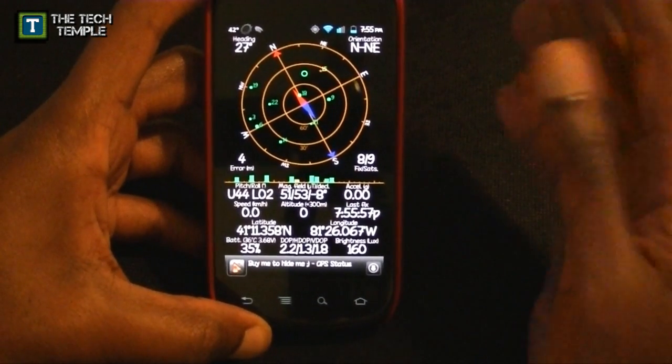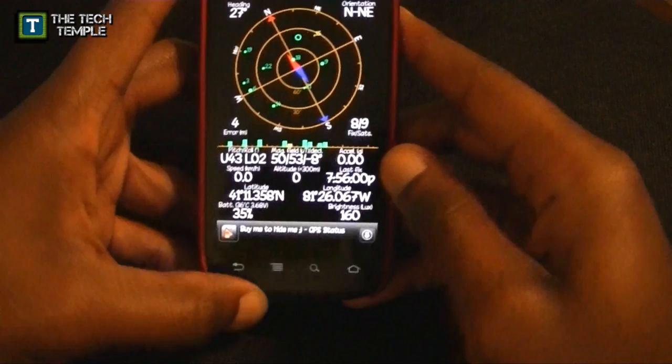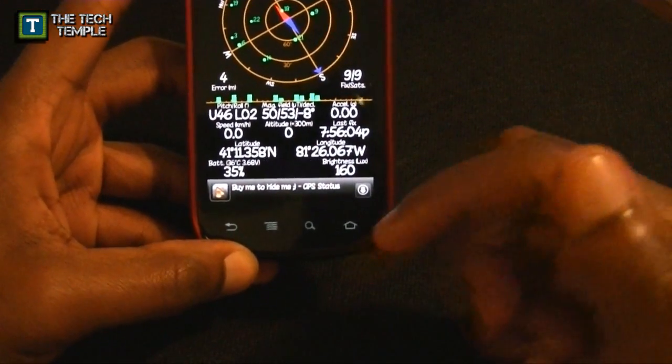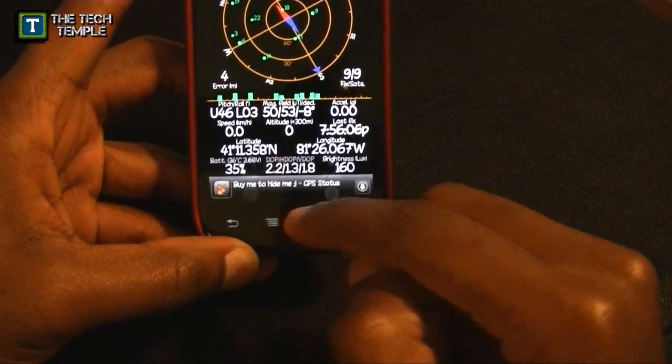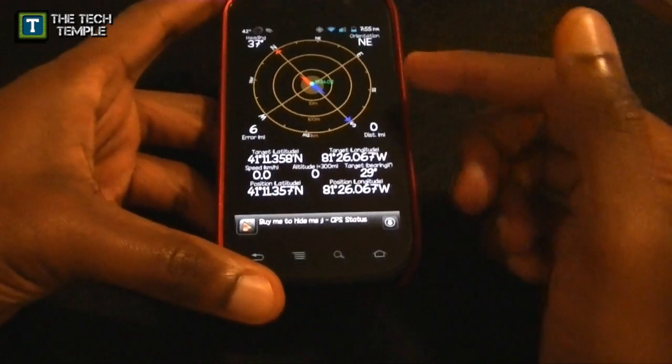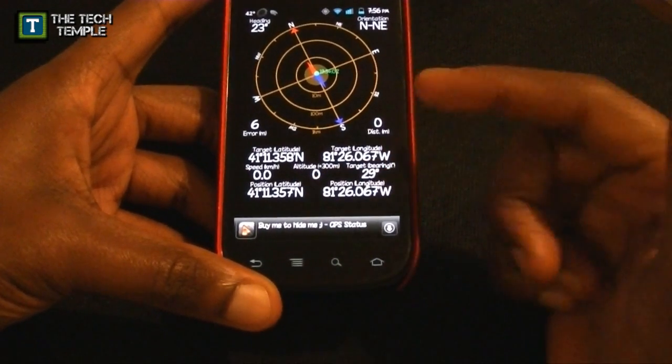Also, you can see it tells you your location right there. If you want to use it as a compass, press Menu and select Radar. It will work as a compass and tell you your speed.